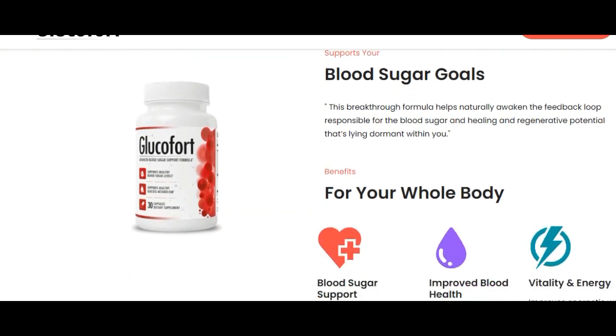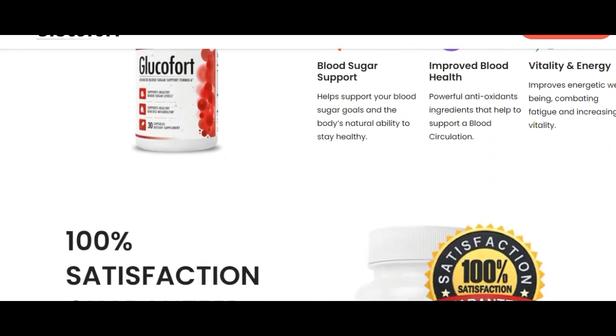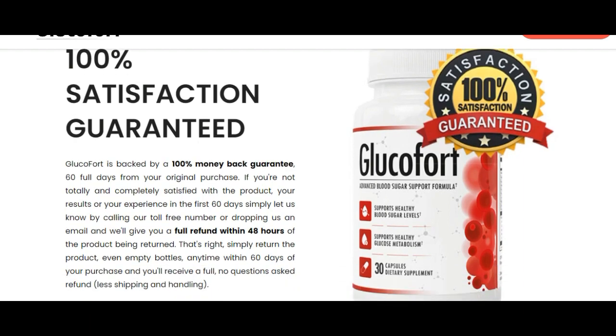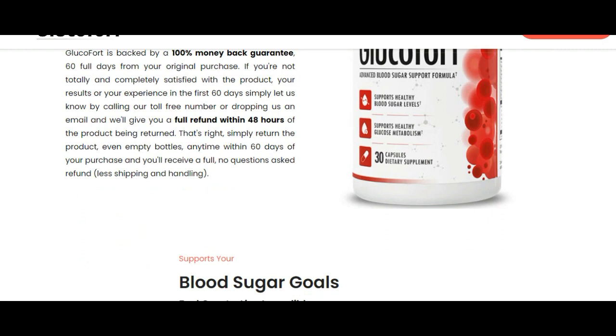So stay until the end and stay tuned. The first thing you must know about Glucofort is where to get it from. Glucofort is only sold on their official website, so you do need to be careful where you get it from, because you can only get the original Glucofort on the official website.